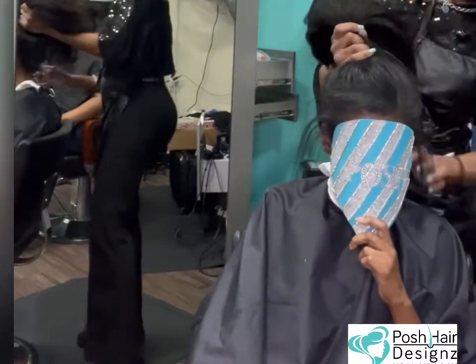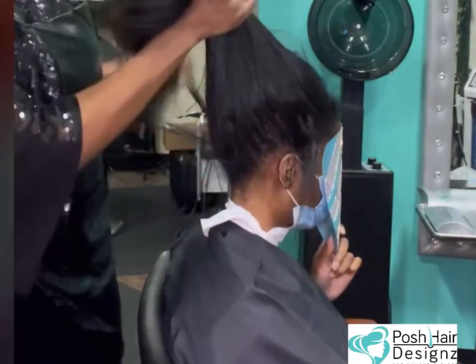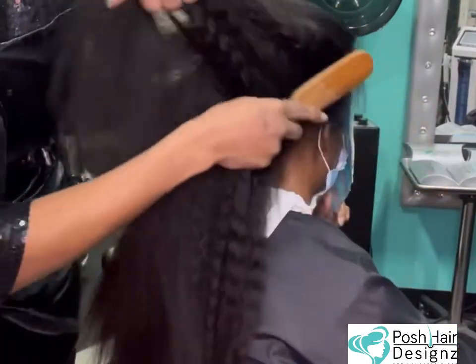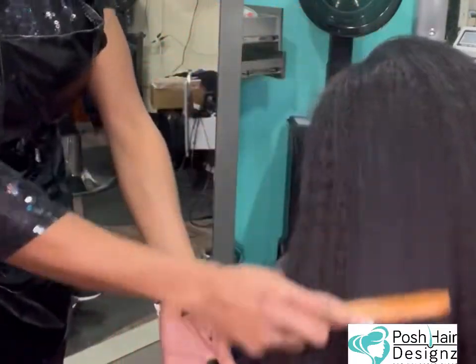We went ahead and addressed the larger areas and added the brakeless install in the crown, and you can see she is happy with the results. We used the kinky wavy texture to give us the density and the volume that she desired.